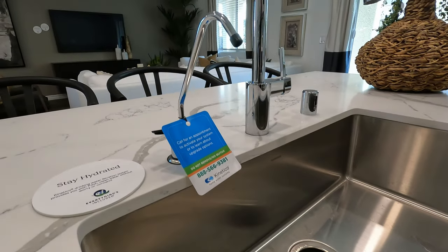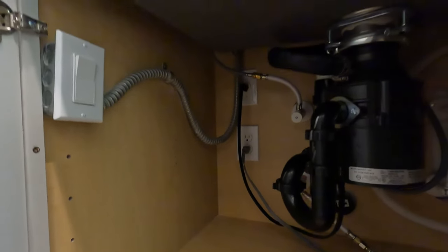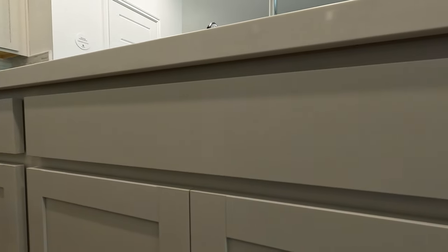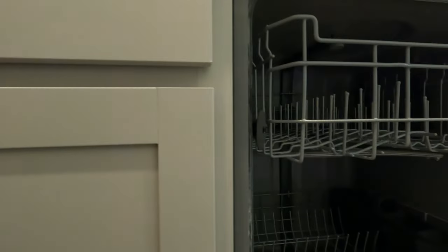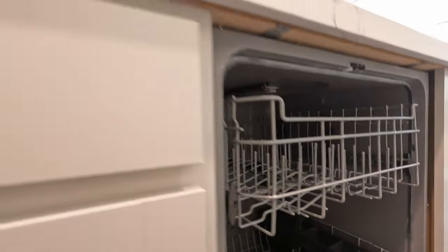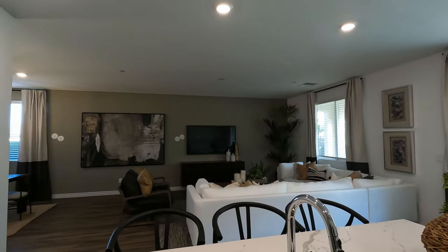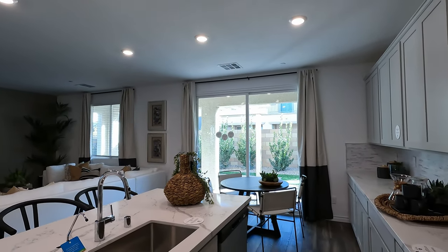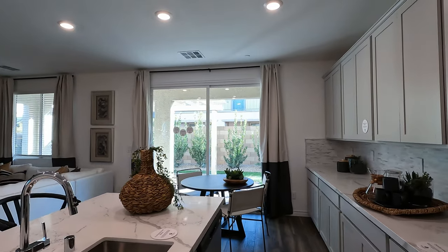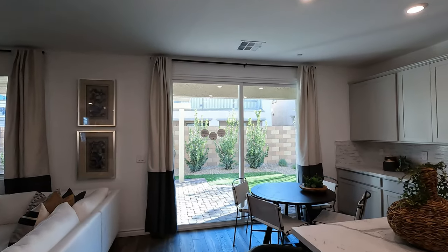The Kinetico soft water system — as soon as you close escrow they'll come install a filter and offer a soft water upgrade. There's a garbage disposal switch included. GE dishwasher is standard. There's a nook area — about 11 by 8.2 square feet — with a covered patio and a beautiful eight foot sliding door, all included.